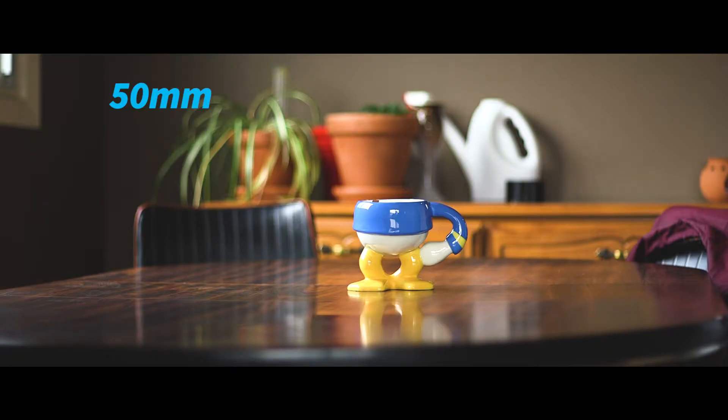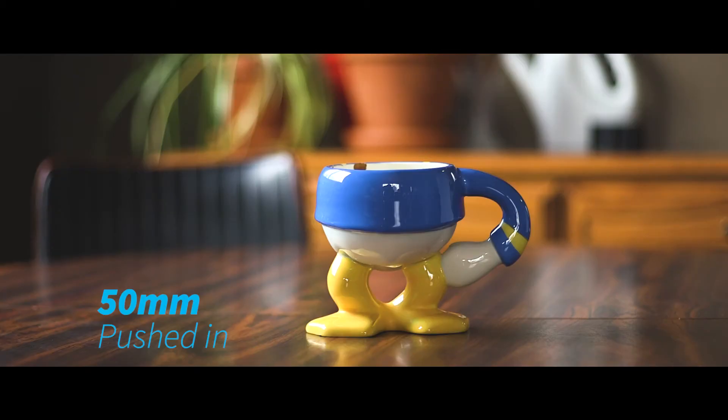The 50mm is a prime lens, which means it has a fixed focal length. With an aperture of 1.8, it lets in a lot of light — that means I can shoot in lower light conditions and also get a better depth of field. Because of the fixed focal length, I can't zoom in, so I have to push the camera in closer.